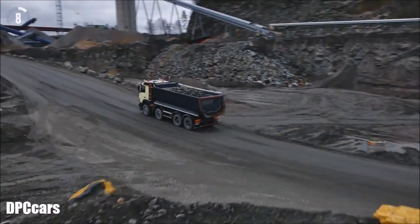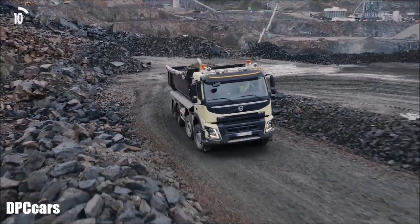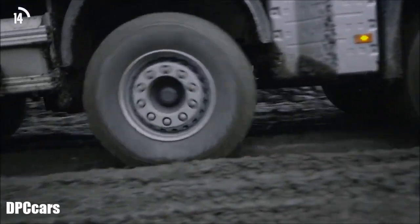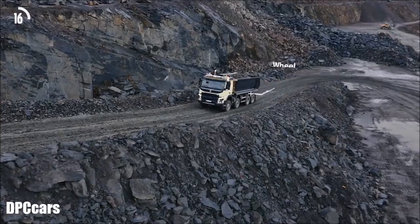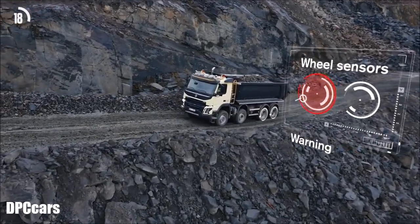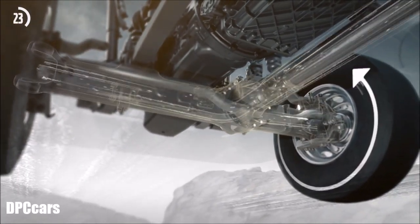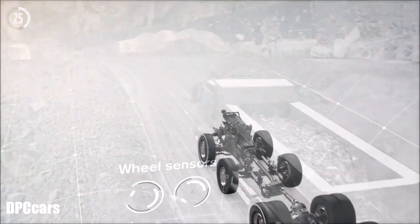Volvo Trucks is the first truck manufacturer in the world to offer automatic engagement of all-wheel drive on construction trucks. Via sensors on the rear wheels, the automatic traction control function activates the front wheel drive when the rear wheels lose traction on slippery or soft ground. Simple but very effective.